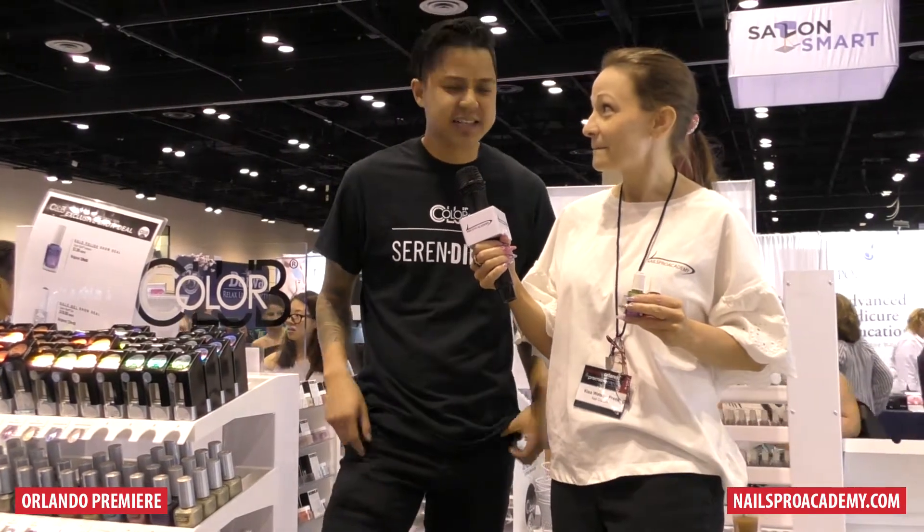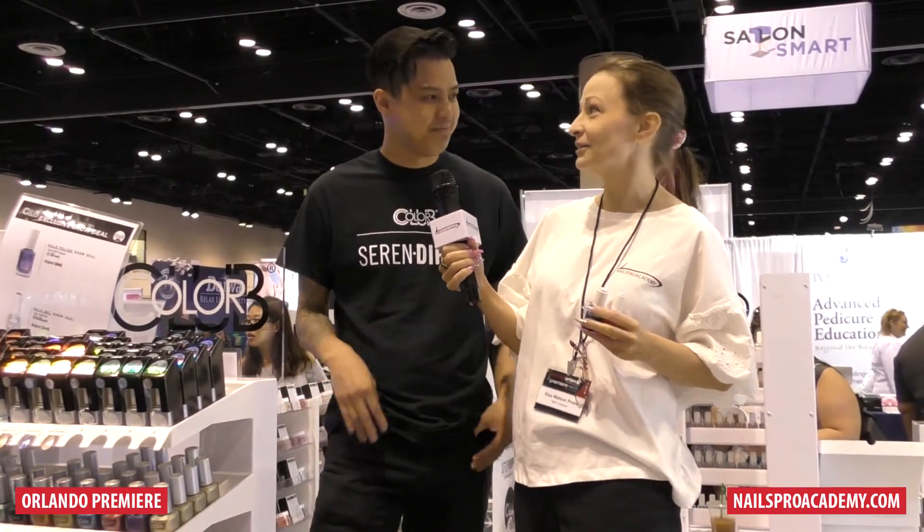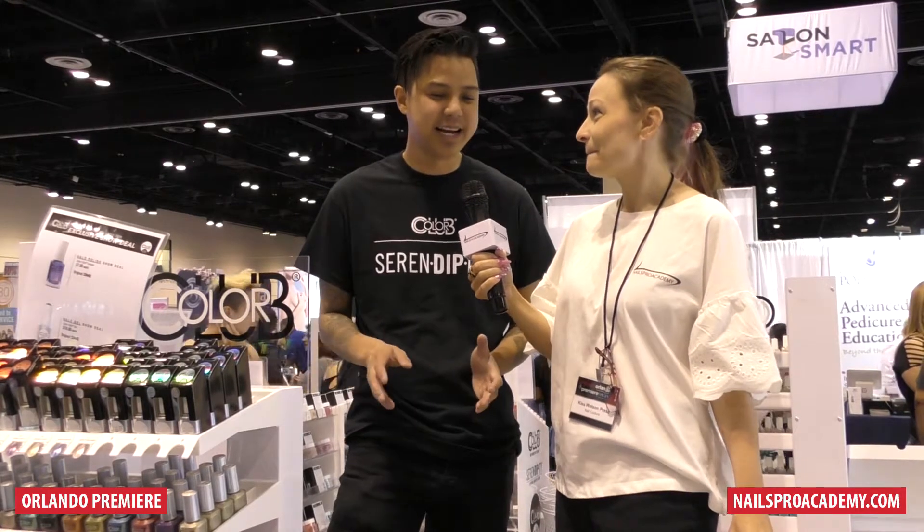The newest thing we have is Serendipity. It's our dip line, 101 colors, matching with our lacquer and our gel. Fantastic dip powder, and then you've got your mood as well. That's kind of rare in dip powders — you don't really get too many mood-changing dips, so that's cool. Right, definitely.